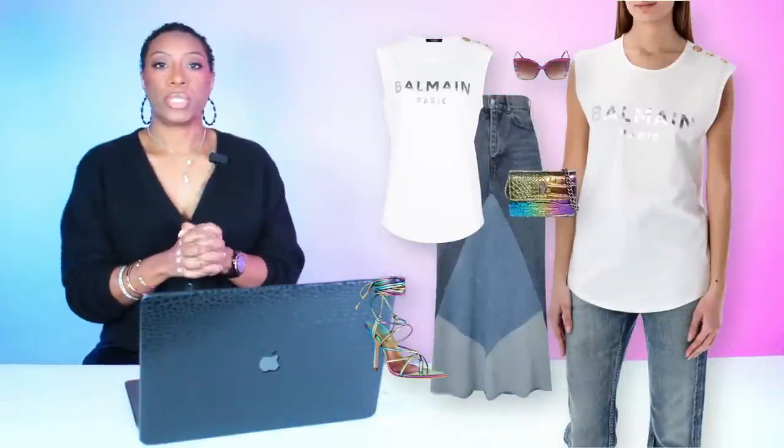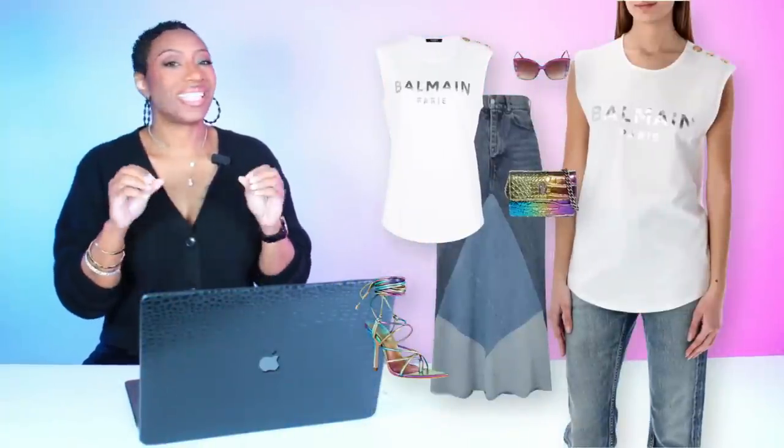For this next one, we're going to do the same thing — two different options and bonus features at the end. We're starting with this Balmain tee as the base for both looks. It's a really cute white muscle tee with silver lettering. I found it at Farfetch and it's $276. If you don't want to spend that, just find another logoed t-shirt — Coach or Banana Republic makes them sometimes.